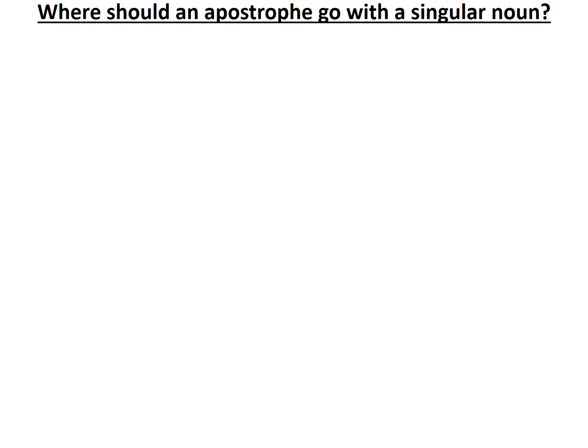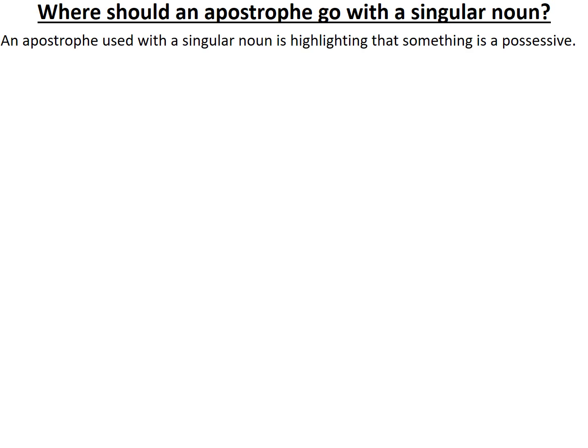When we're asking this question and referring to a singular noun, it's usually — in fact nearly always — a possessive. That means that the singular noun owns something, or something in the sentence belongs to it.